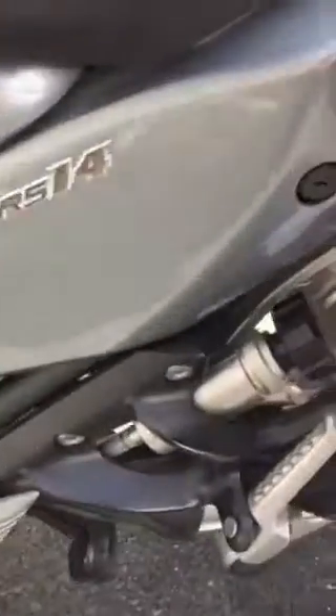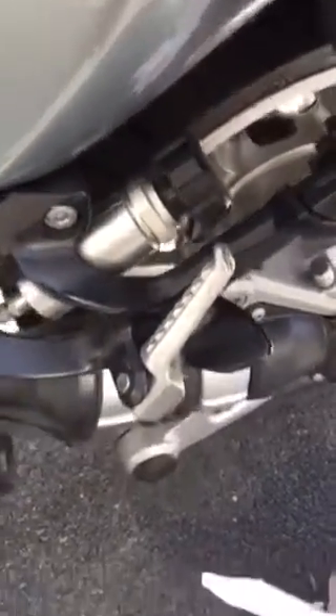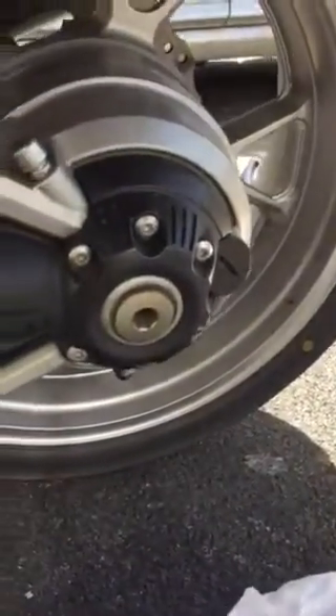Here's the adjuster down there for a softer or heavier ride. Of course, we've got the shaft drive. Look at that shaft drive — that's a nice looking shaft drive.